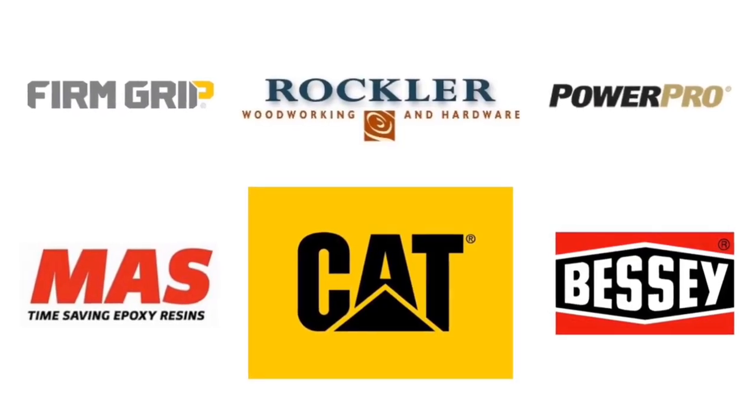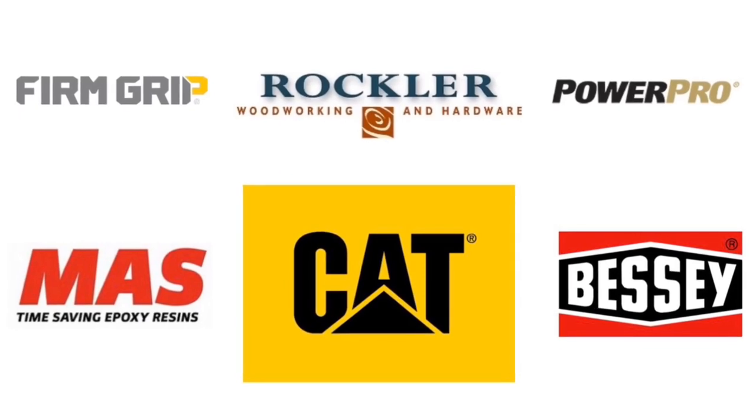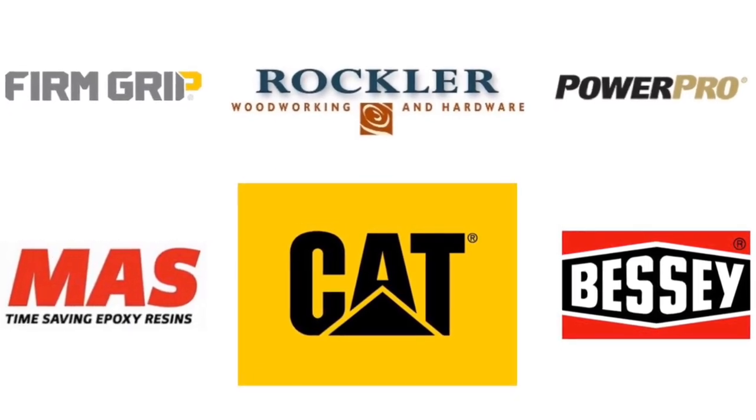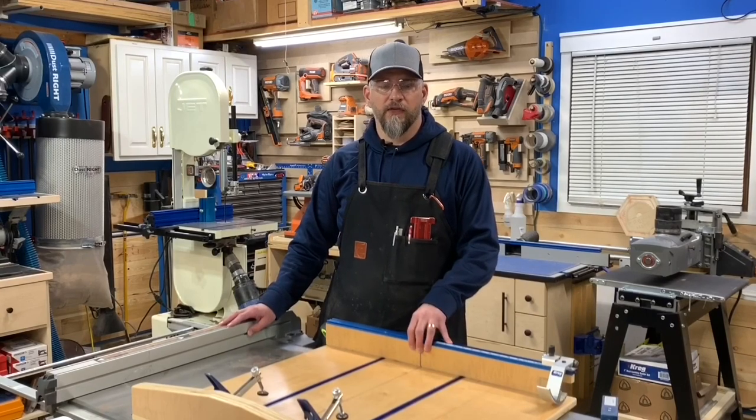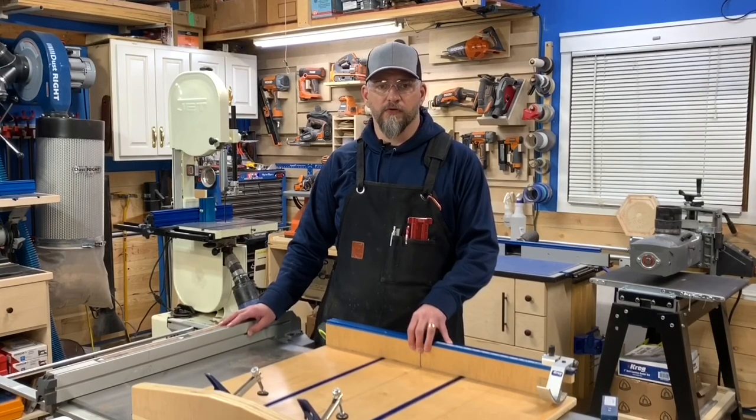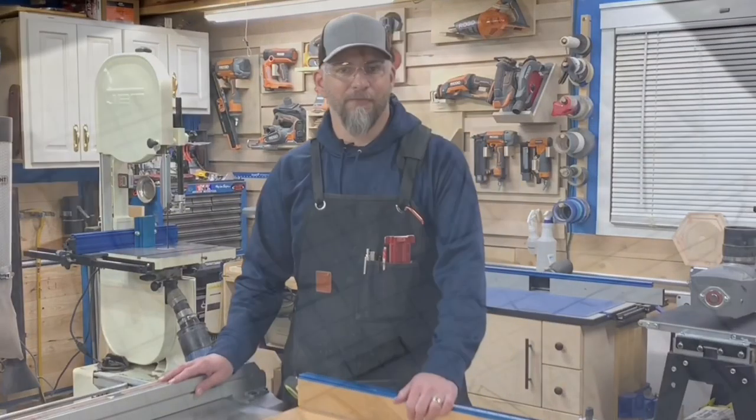There are also some great sponsors supporting us along the way, as well as a grand prize for the winner at the end of the competition. So if you're interested in following along, please click subscribe and hit the notification bell to know when we post our new videos each week. Okay, enough talking. Let's get building.